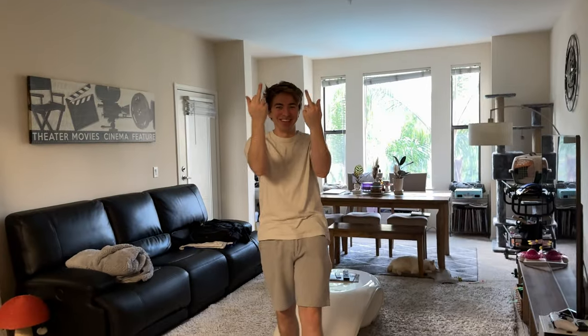Welcome back, everyone! Sorry it's been a minute — I've been moving in with my girlfriend, who's behind the camera. This is the new apartment we're in. We've been together two months and we're still together, so there you go.